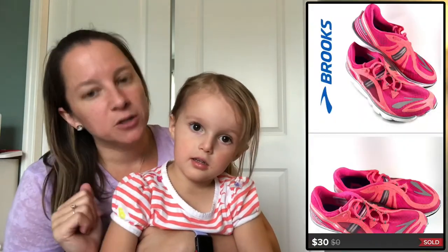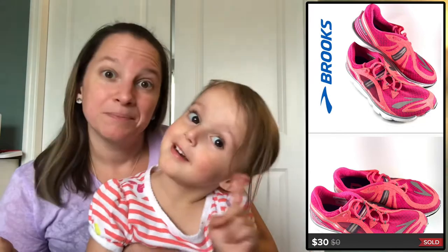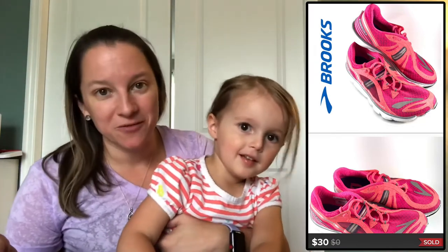Another pair of Brooks — this is the Pure Drift line, cute little pink running shoes. I paid $6.50 for them and sold them for $30.